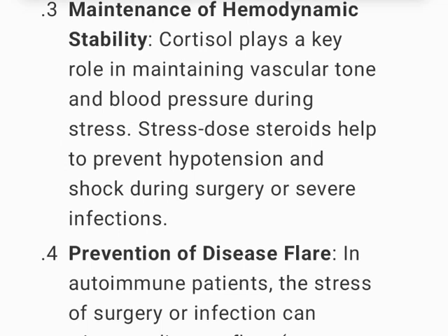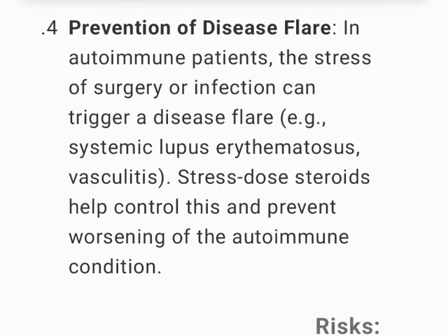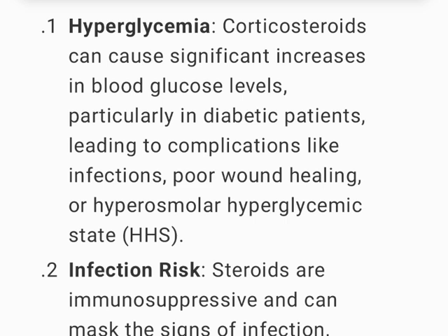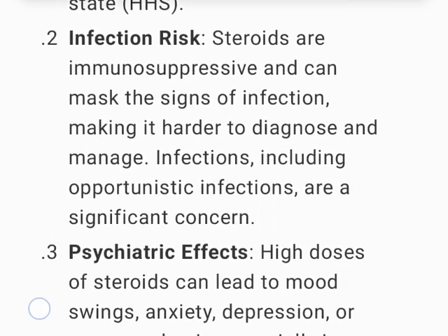Cortisol plays a key role in maintaining vascular tone and blood pressure during stress; stress-dose steroids help prevent hypotension and shock during surgery or severe infections. In autoimmune patients, the stress of surgery or infection can trigger a disease flare (e.g., systemic lupus erythematosus, vasculitis); stress-dose steroids help control and prevent worsening. Risks: hyperglycemia — corticosteroids can cause significant increases in blood glucose, particularly in diabetic patients, leading to infections, poor wound healing, or hyperosmolar hyperglycemic state (HHS).